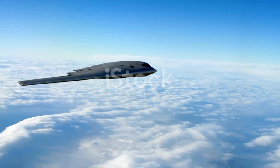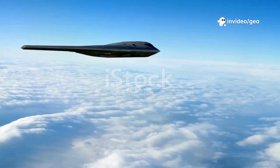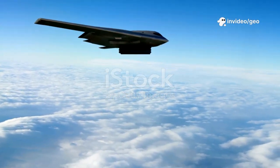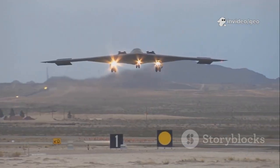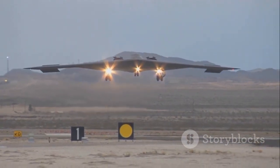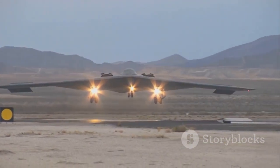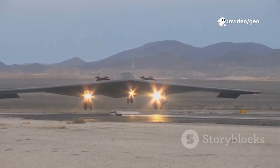So what exactly is the B-2? The B-2 Spirit is a stealth bomber made by the US Air Force. But it's not just any bomber — it's a flying ghost. Picture a huge, black, boomerang-shaped aircraft flying thousands of kilometres right over enemy territory, and no one can see it on radar. That's the B-2.